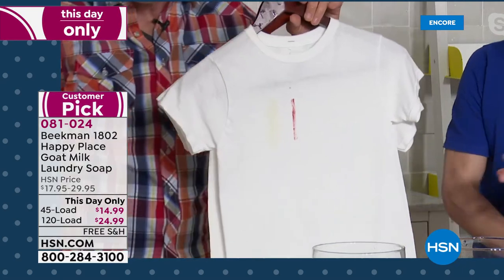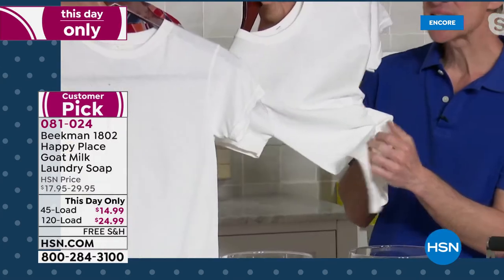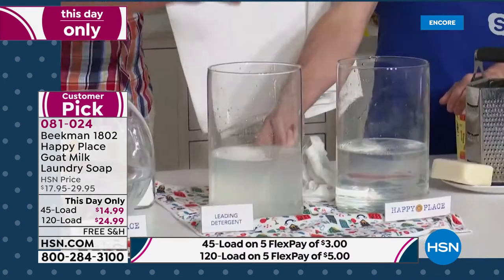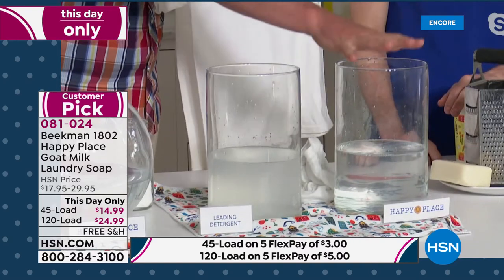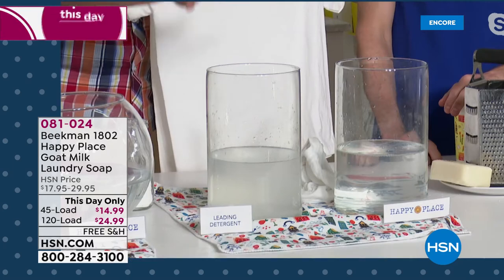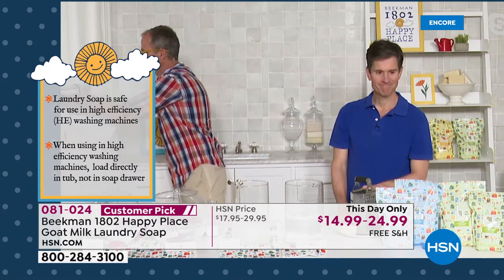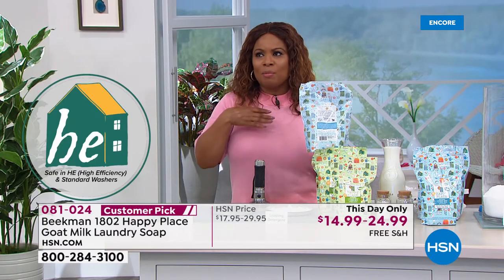The shirt washed in Happy Place is so much softer than the one washed in the leading detergent. Why? Because all those chemicals left behind by chemical detergent build up on your clothes — that's what makes them yellow, makes your whites gray, and makes your clothes stiff. When you switch to Happy Place, not only do your clothes get clean going forward, but all your old clothes are like new again because you're washing away that built-up detergent residue. We have two choices: pure unscented — perfect for new babies or super-sensitive skin — and sweet grass. Place your orders on hsn.com or our toll-free number.